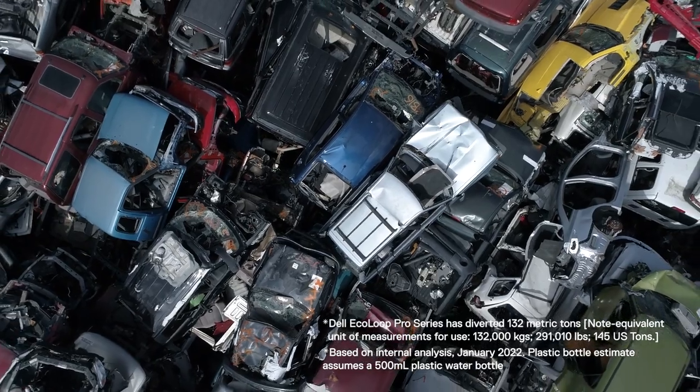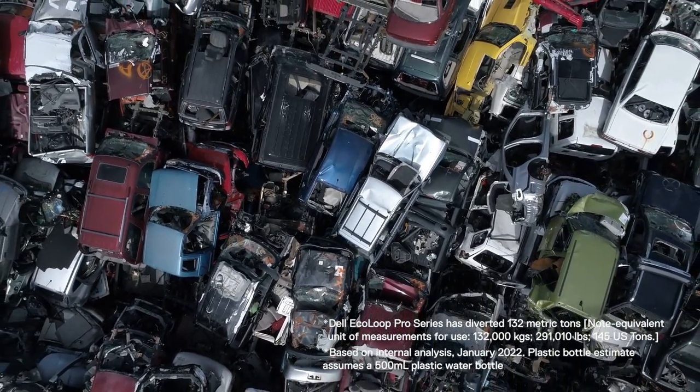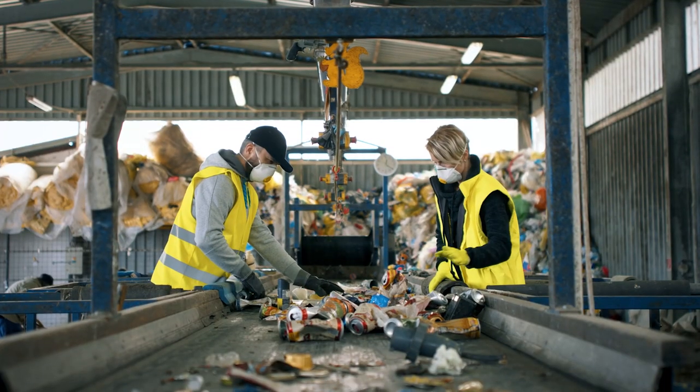Like the name implies, ocean-bound plastic is a material which has a high likelihood of entering our ocean and becoming ocean plastic. Dell has already diverted 132 metric tons of plastic from the ocean, which is equivalent to the weight of 70 vehicles.